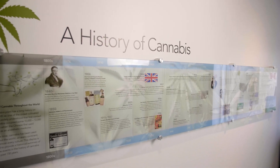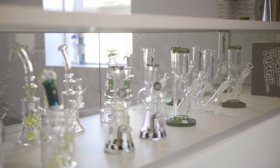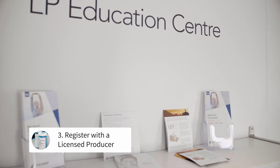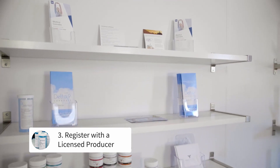Similar to a prescription, the patient will use this document to register with the licensed producer to obtain their cannabis. Once a patient gets their medical document, we help them to choose a licensed producer that's going to be best suited for what their needs are, as well as which strains might be the most helpful for their particular symptoms.